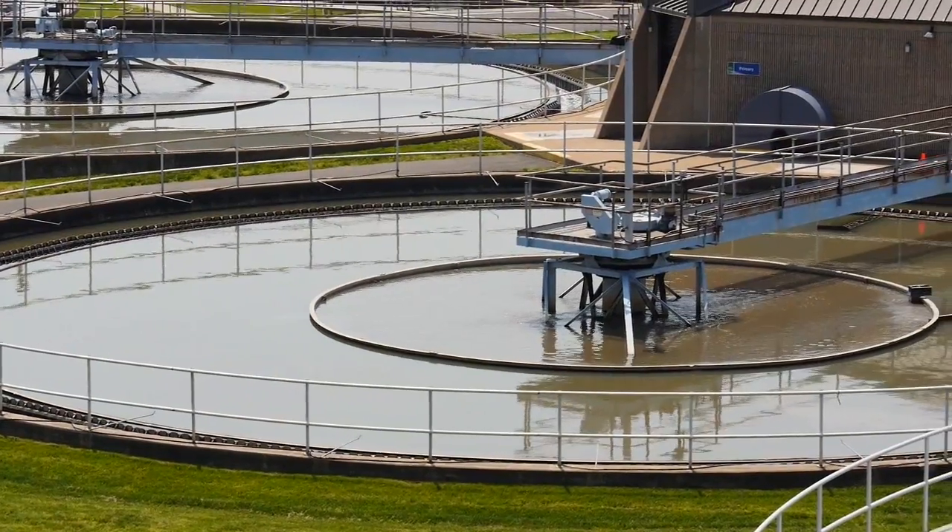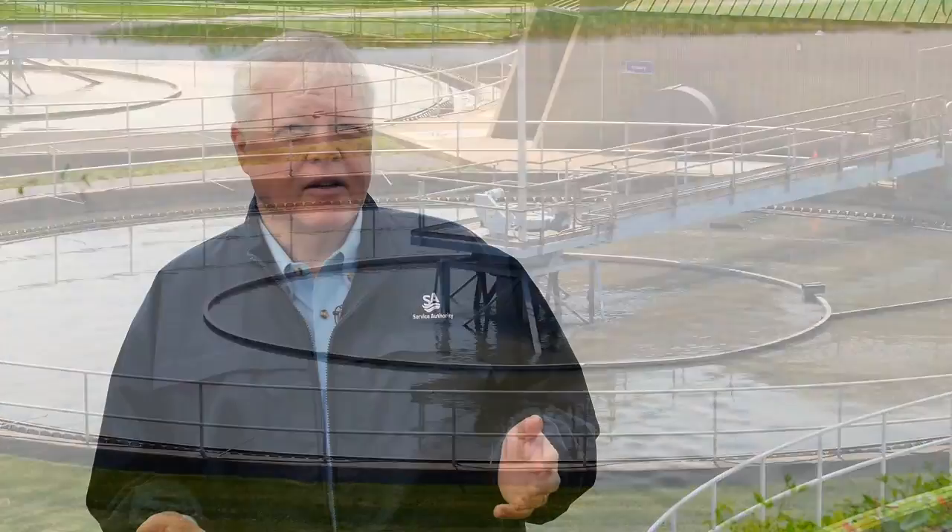On a daily basis, we can treat in a sustainable manner up to 24 million gallons a day. We've had as much as 40 million gallons come through the plant, and an average of about 14 million gallons a day flows through this plant. We treat all the wastewater from the eastern half of the county, and all the pump stations from the eastern half of Prince William County come here to this wastewater treatment plant.